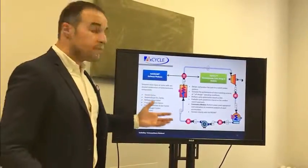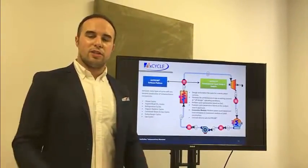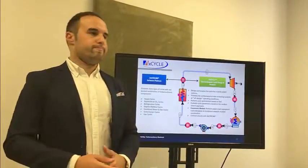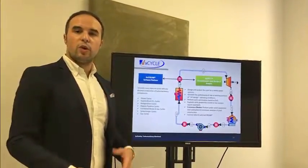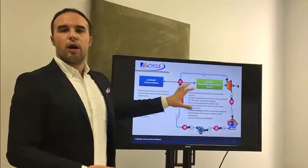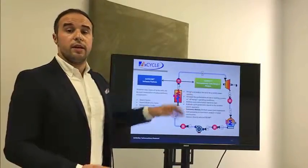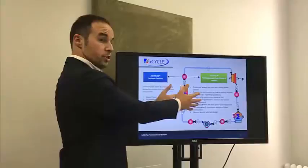A lot of people come to us and say they want to design a turbine of a certain power — say 100 kilowatts or a 50 megawatt gas turbine. What happens next? You need to know where it will operate, you need to know boundary conditions, and it's really important to properly model the cycle and know how the machine will operate on design and off design. This is what we do on a system level, from component to system.